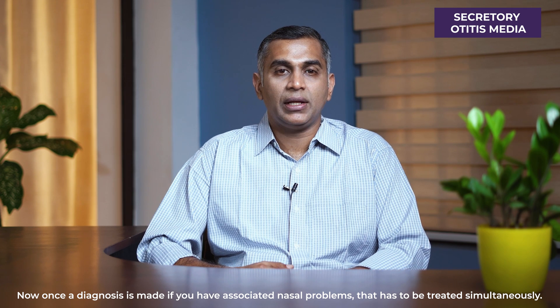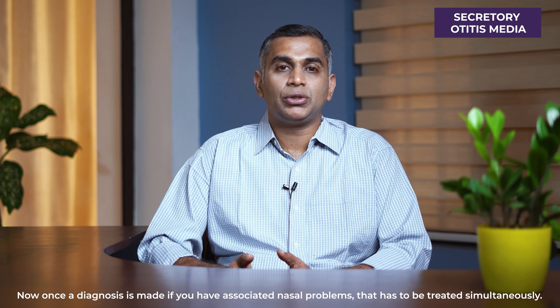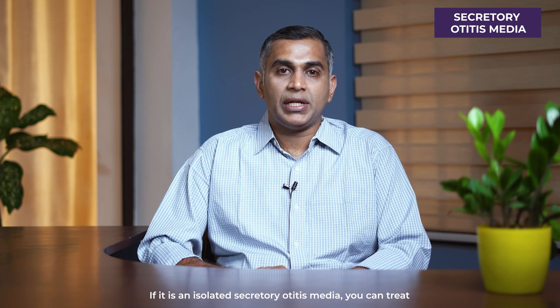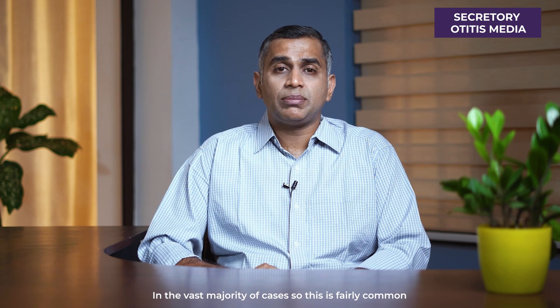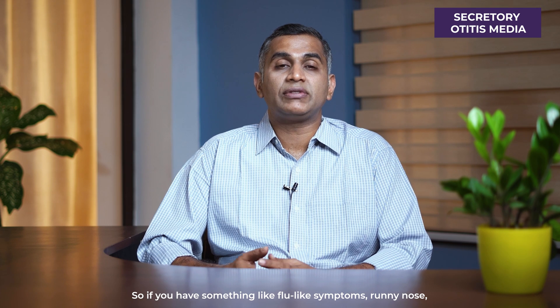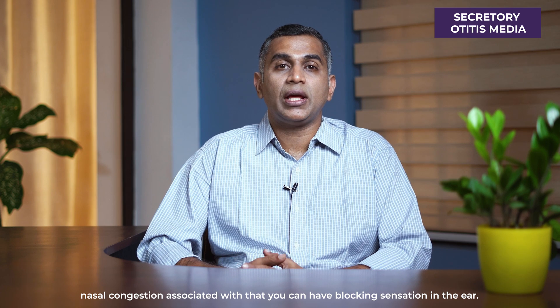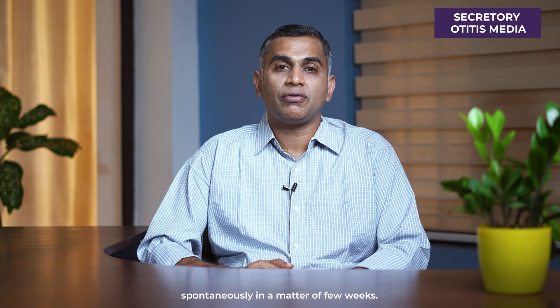Once a diagnosis is made, if you have associated nasal problems, that has to be treated simultaneously. If it's an isolated secretory otitis media, you can treat it medically with nasal steroid sprays and antihistamines. In the vast majority of cases, this is fairly common after an upper respiratory tract infection. If you have flu-like symptoms, running nose, or nasal congestion, you can have a blocking sensation in the ear which could be secretory otitis media. Usually it settles down with medical management or spontaneously within a few weeks.